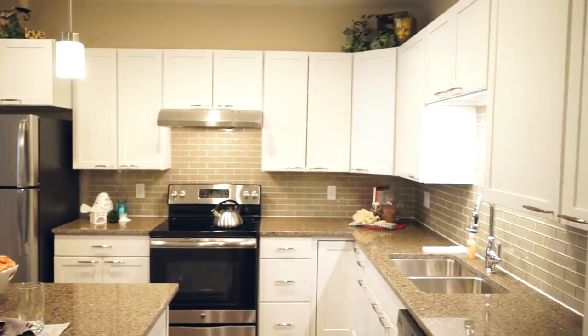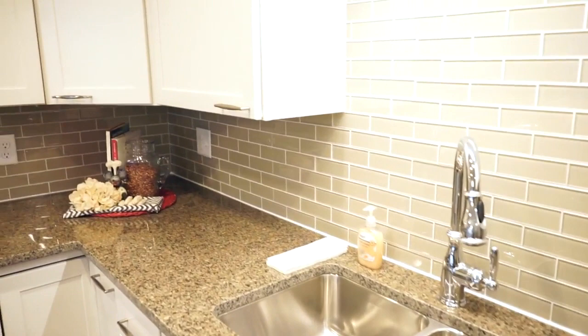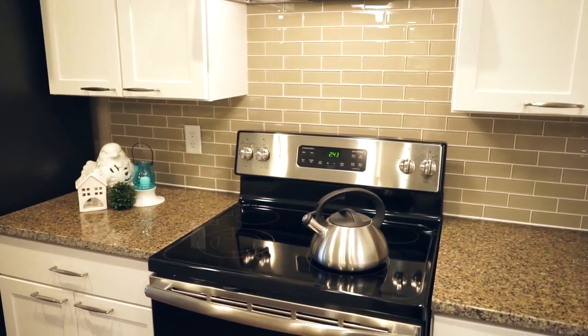You're walking into the functional kitchen, which has been laid out with an abundance of cabinet storage space, granite countertops, and stainless appliances. All appliances are provided with each apartment and maintained by Otterbein's trained staff.